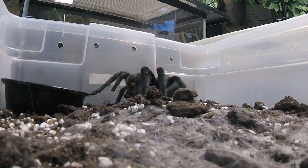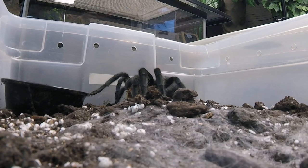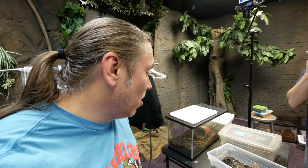Wow, look at the tarantula! This is the best feeding I've ever seen, and we've fed a lot of them - that's crazy! Hopefully the rest of them will go this good. What an amazing bug!